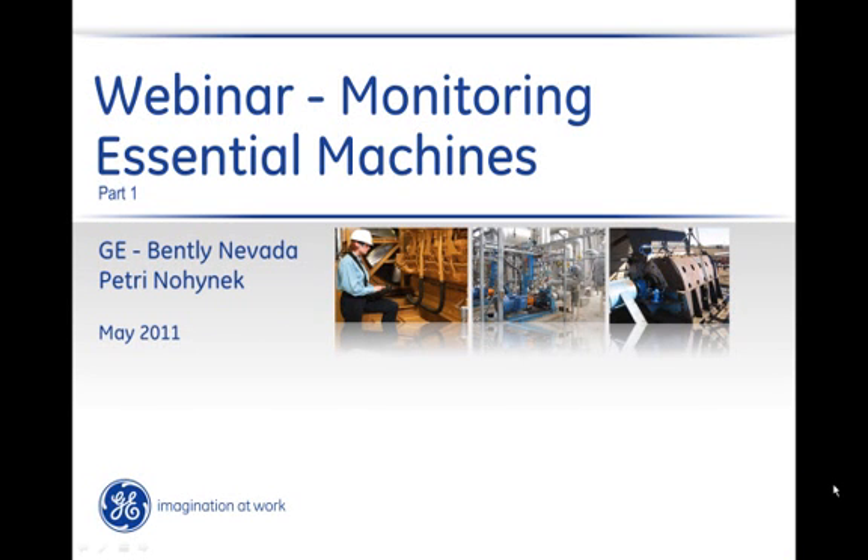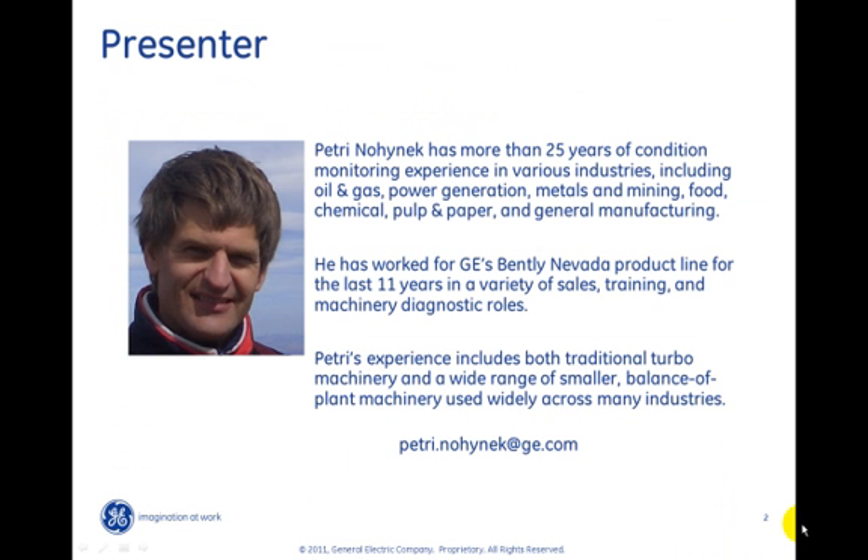Hello everybody and welcome to the world of condition monitoring of rotating machinery. Today this presentation is all about essential machinery and how good condition monitoring can be implemented by using different GE Bentley Nevada monitoring systems. My name is Petri Noinek and I'm your presenter today.